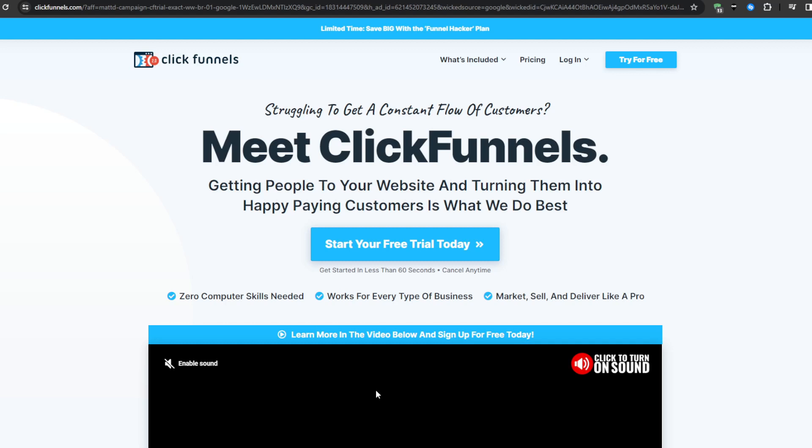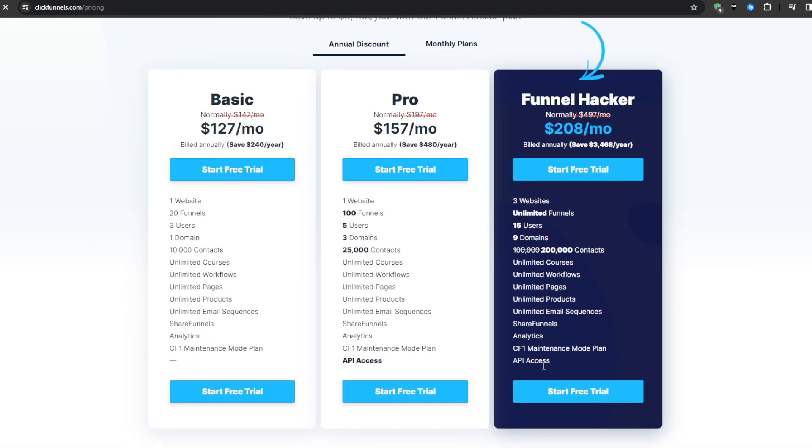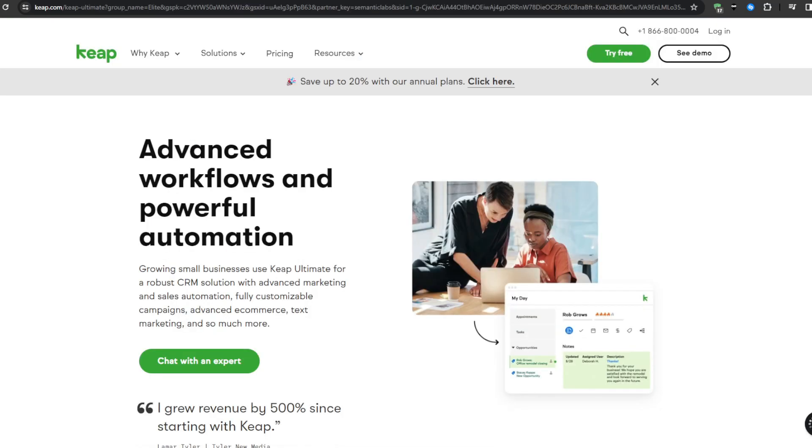ClickFunnels aligns extremely well for direct-to-consumer e-commerce brands selling digital or physical subscriptions and continuity programs. The Basic plan starts at just $127 per month billed annually, there's the Pro plan at $157 per month, and finally the Funnel Hacker plan at $208 per month.